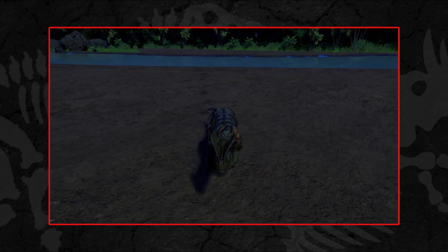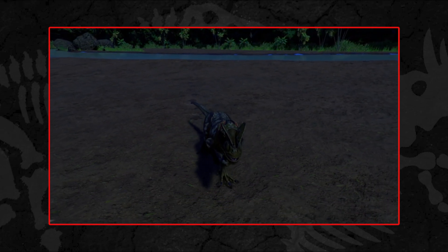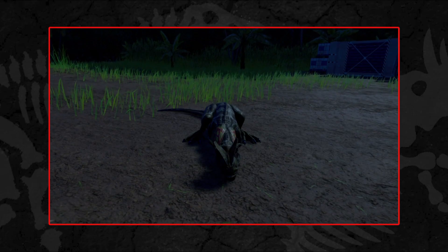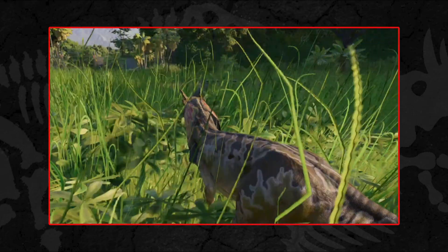However, there is no evidence to indicate that Dilophosaurus was venomous. The ability to spit venom was a device employed by author Michael Crichton to help explain their perceived weak lower jaw, which we now know to be incorrect.